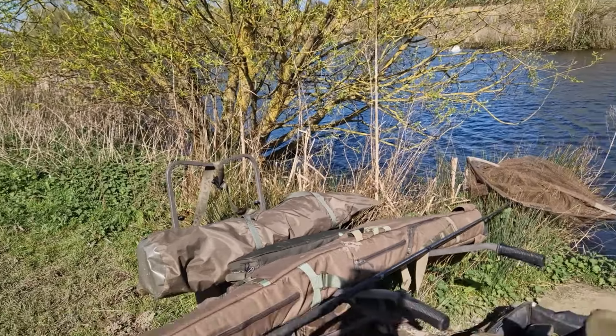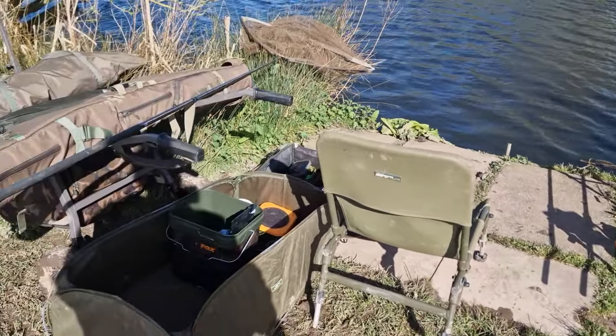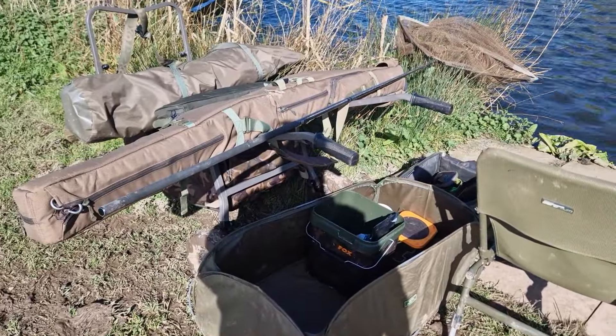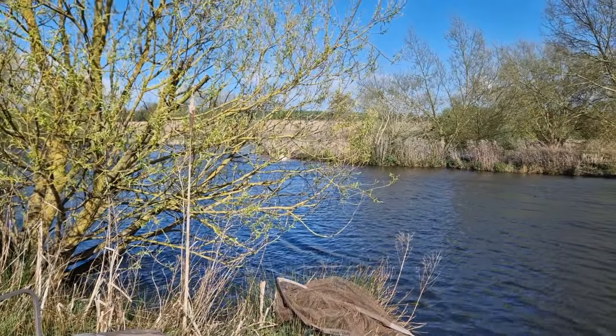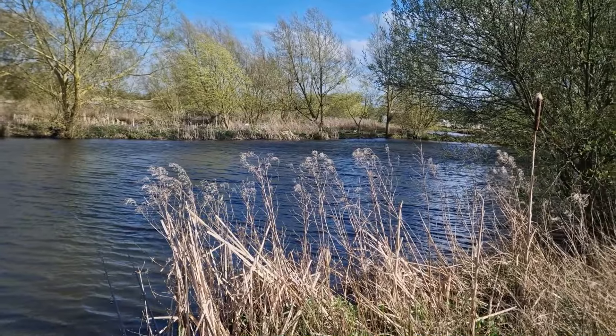Hey guys, back out on the bank. Nice sunny day today - I can't really see the camera so hopefully I'm in shot. It's a bit of a random one. I wasn't really sure I was coming out today, last minute I just grabbed my gear. So if I spin you around, we just brought out a couple of rods. We're just here for the day, minimal gear, and we're on one of the club waters. Hoping for some fish.